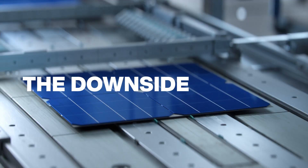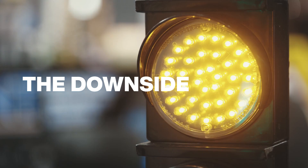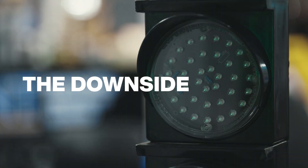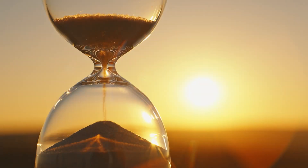Gallium arsenide solar panels are too expensive to make right now, however. Cadmium telluride panels would be affordable, but tellurium is quite rare. Ultra-thin films are still in development.